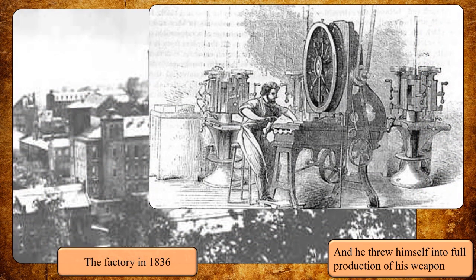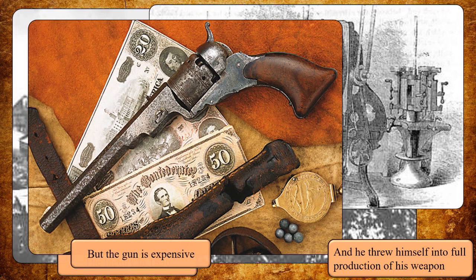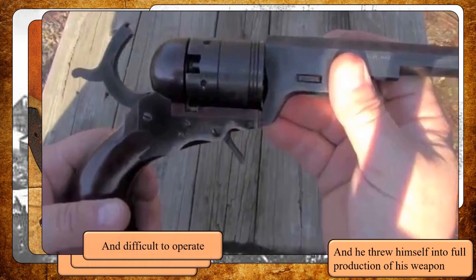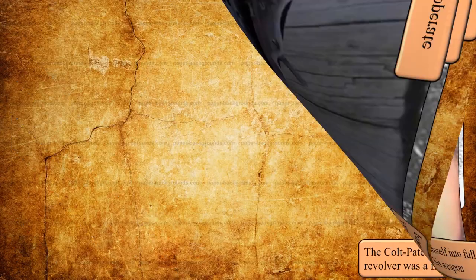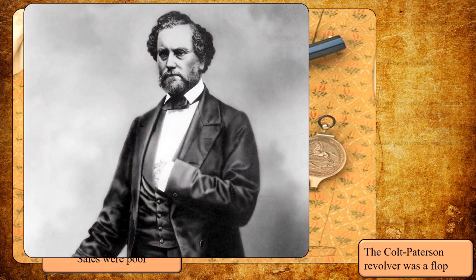But beyond those improvements, Colt's revolver was relatively expensive, and there were also some handling difficulties. Therefore, few of his weapons were sold. The Colt Paterson revolver was a financial failure, and for a time, Colt had to partially exit the firearms business.